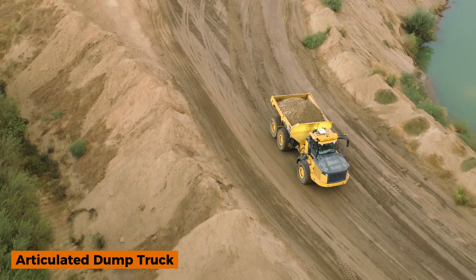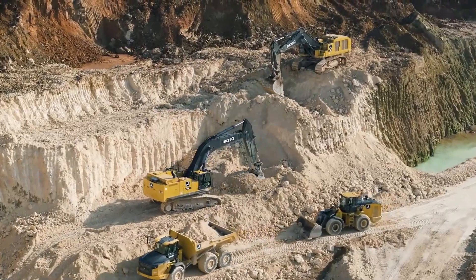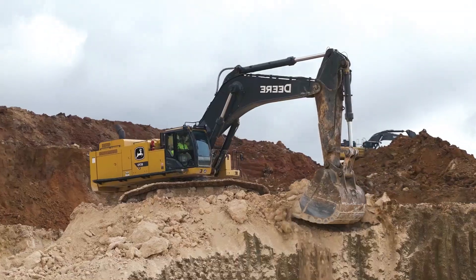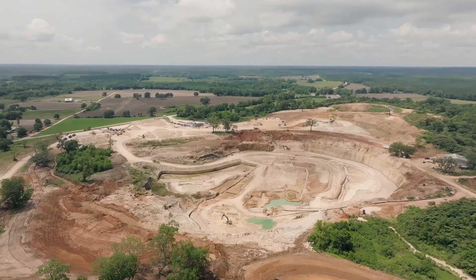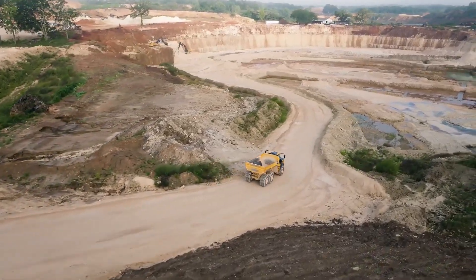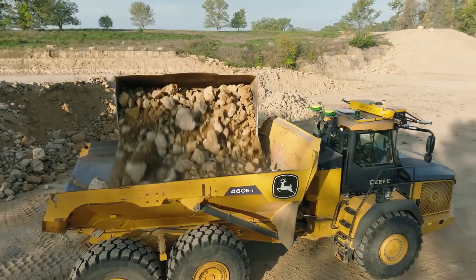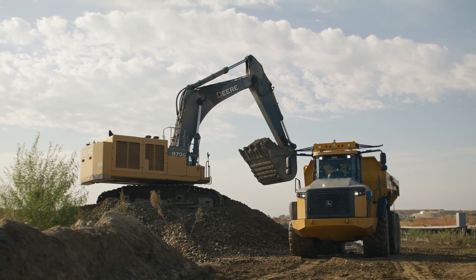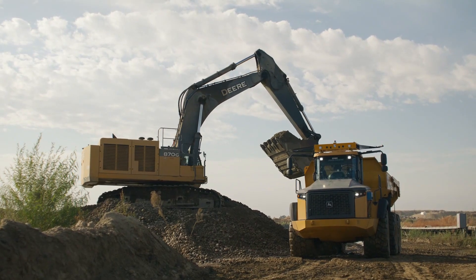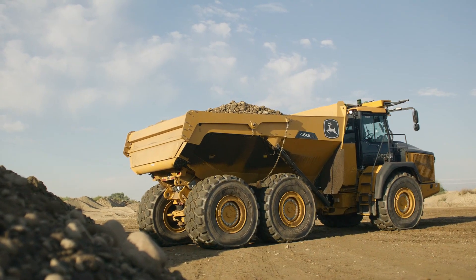This truck doesn't just carry massive loads. It bends, grips, and conquers any terrain. Meet the off-road king. This is the articulated dump truck, engineered to dominate the toughest job sites on earth. Its unique pivot joint allows the front and rear sections to articulate, giving unmatched traction, balance, and control on rough, muddy, and steep terrain.